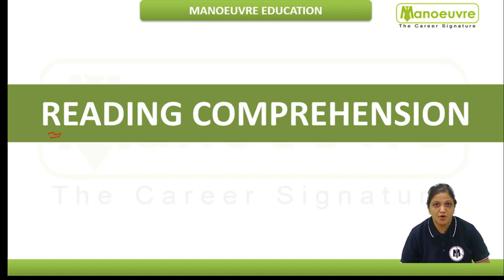Reading comprehension is a very important part of the English section. In this video, we are going to discuss how we are going to solve it. The very first thing is we are going to skim the passage, and next we are going to read the questions.